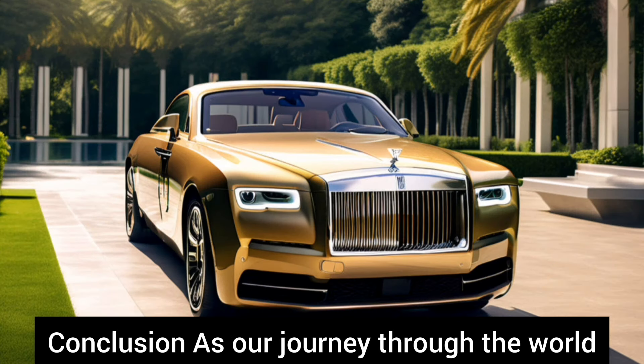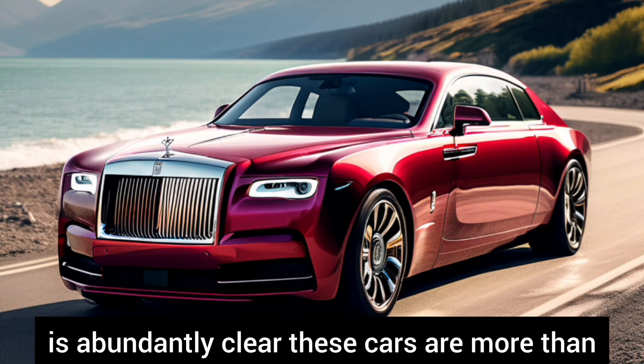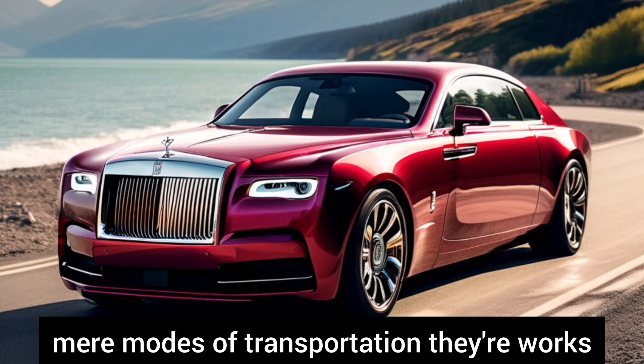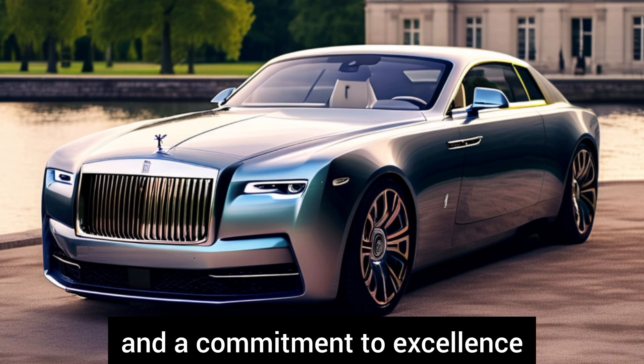As our journey through the world of Rolls-Royce comes to a close, one thing is abundantly clear: these cars are more than mere modes of transportation — they are works of art, crafted with passion, precision, and a commitment to excellence.